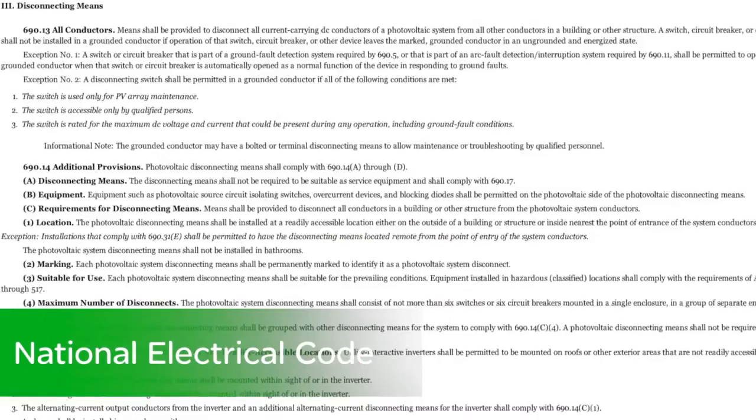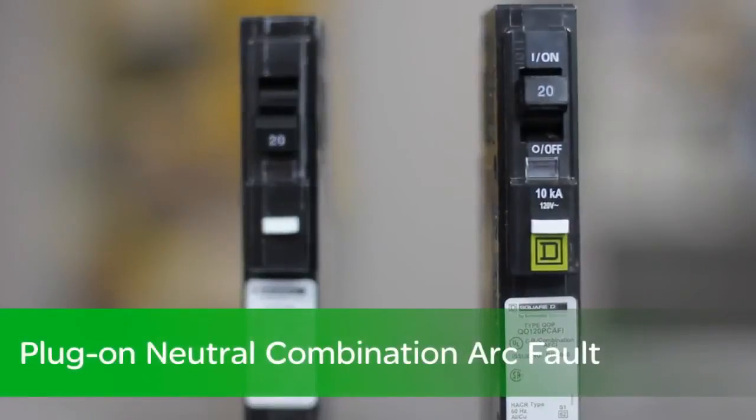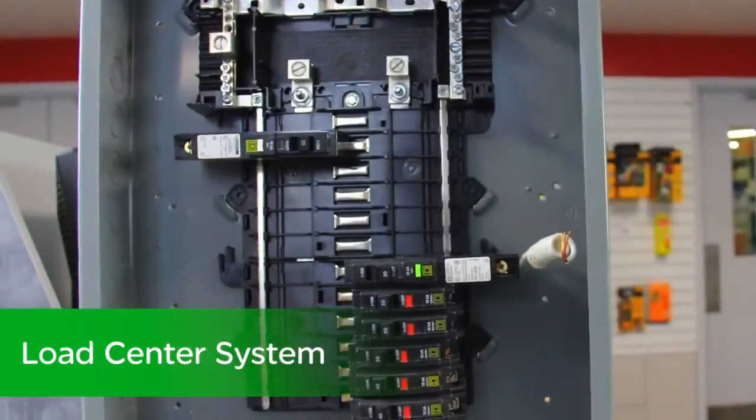The plug-on neutral CAFI breaker and load center system will help you meet code while decreasing your installation time.